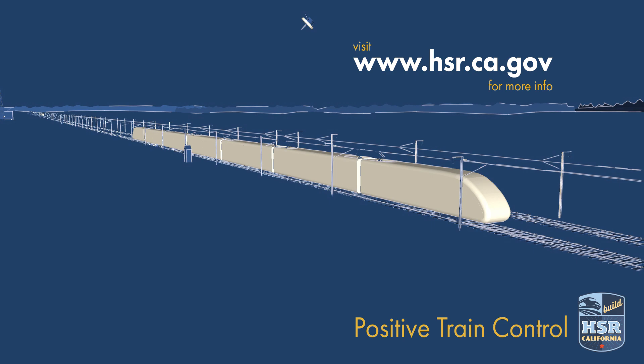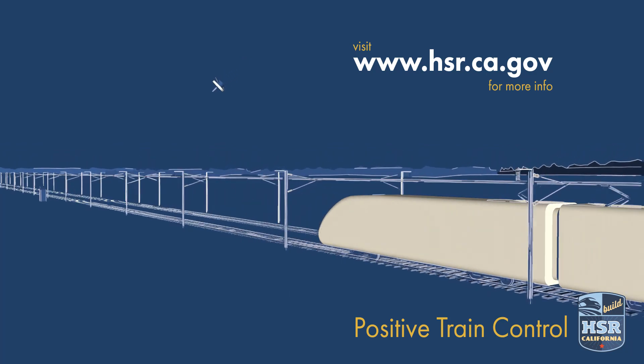Train safety is a top priority for the California High-Speed Rail, and we're working hard to ensure the best precautions are integrated for your protection.